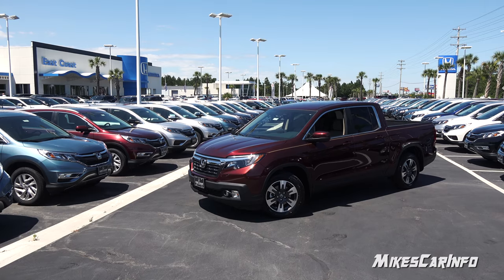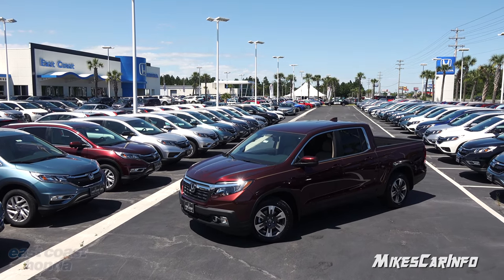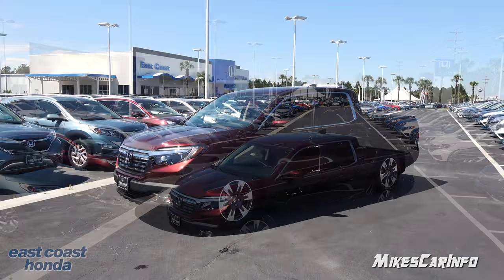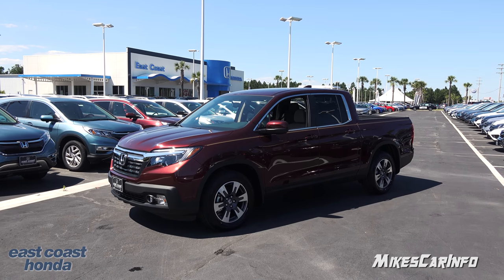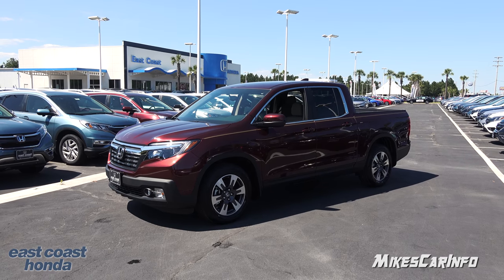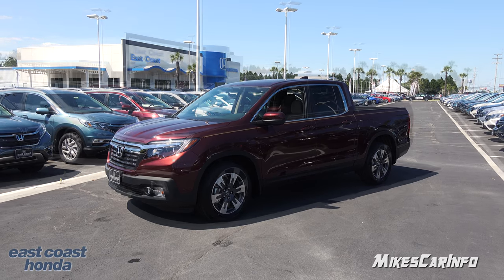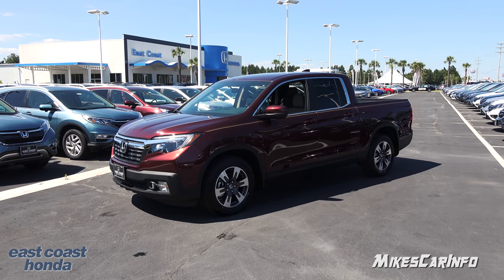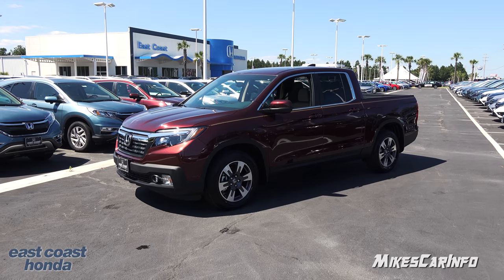This is Mike. Thank you so much for choosing this video. I am in beautiful Myrtle Beach, South Carolina, visiting East Coast Honda, the best Honda dealership in the country according to me. I'm checking out a 2017 Honda Ridgeline in the RTL-T trim level, and I am just blown away at the versatility of this vehicle. The bed of the truck is not like any other truck you've seen, and the interior is like a nice SUV — it rides and handles like a dream. So let's go ahead and check it out.